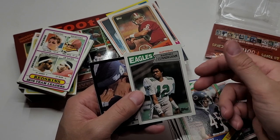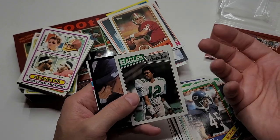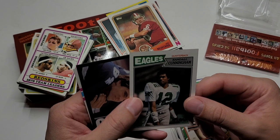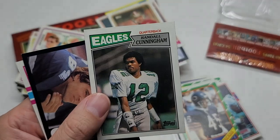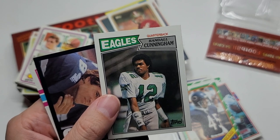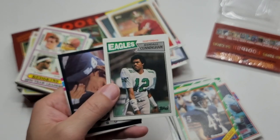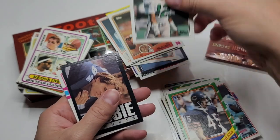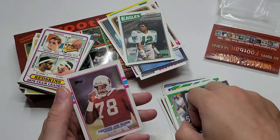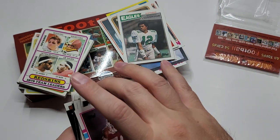Randall Cunningham rookie — I think they call this his rookie. You know what? He looks like a dude from Soul Glow — Eric LaSalle in Coming to America. Obviously the hair helps, but his face is similar. Soul Glow came out about the same time. Doug Cosby, Freddie Joe Nunn. Well, we got a Randall Cunningham rookie, you know.